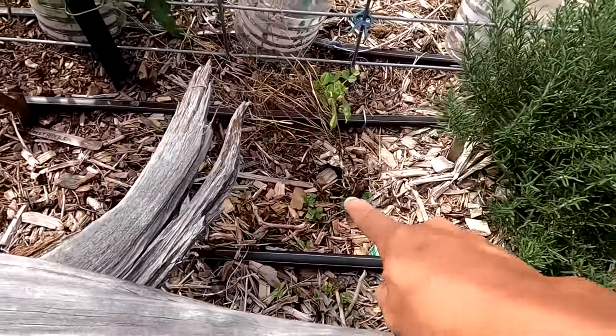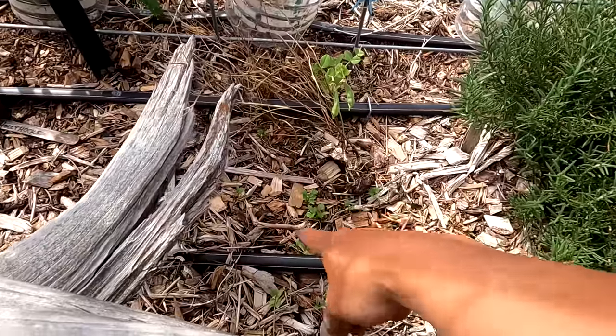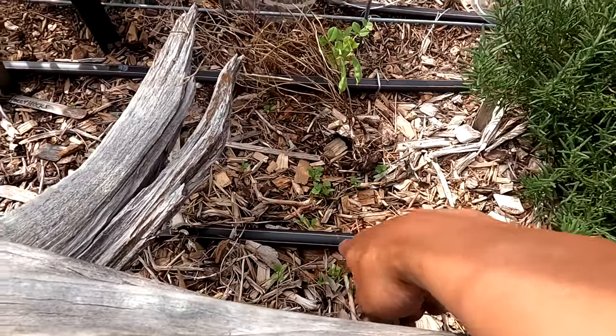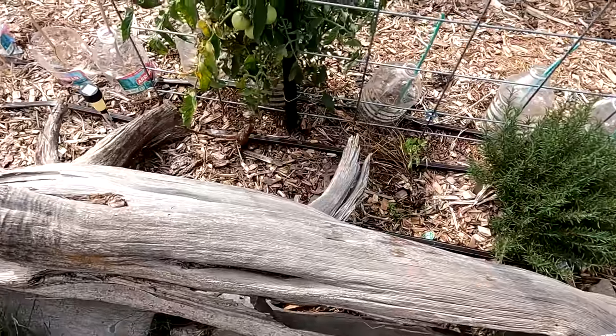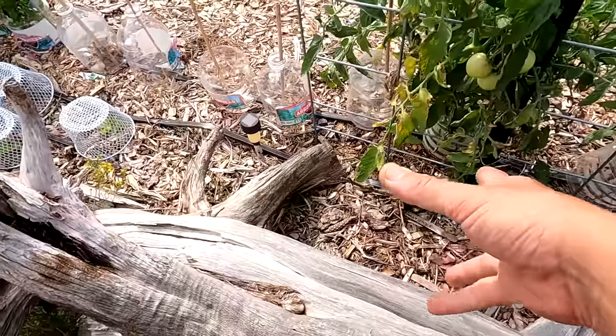Then here we have cilantro, which died off and went to seed — there's some seeds, and I also planted more seeds so some cilantro is coming up. Cilantro does like cooler weather so hopefully that will come up. I did a few climbing roses in the garden just for looks, but they didn't do well. I got these ones when I was down in Phoenix — it might not be the right climate for those particular ones.